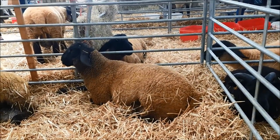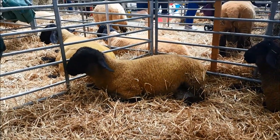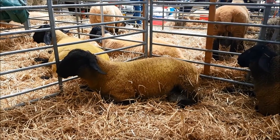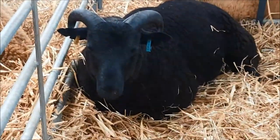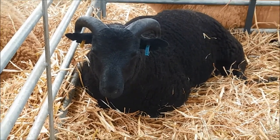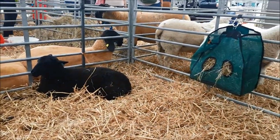I could just watch sheep chewing the cud all day long — until of course I get distracted by cows chewing the cud. And then there's these lovely black Welsh mountain sheep in here with the horns. They're quite small. Right, we really are going to see pigs now. I promise.